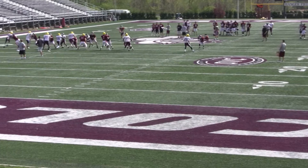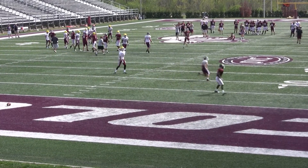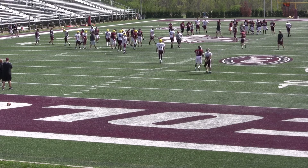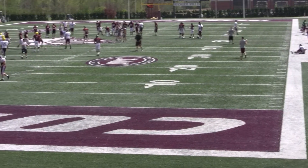Roy Kidd Stadium is located on Hanger Field, which was built in 1969. The current head coach of the Colonels football team is Dean Hood, a graduate of Ohio Wesleyan in 1986.